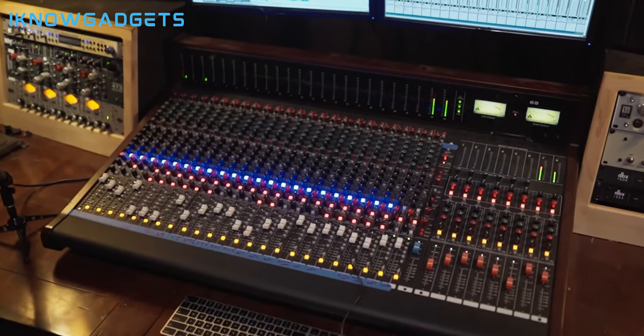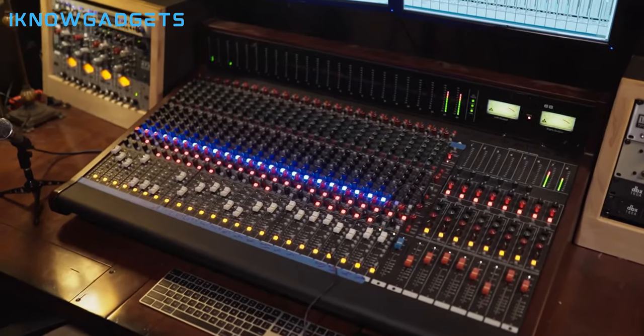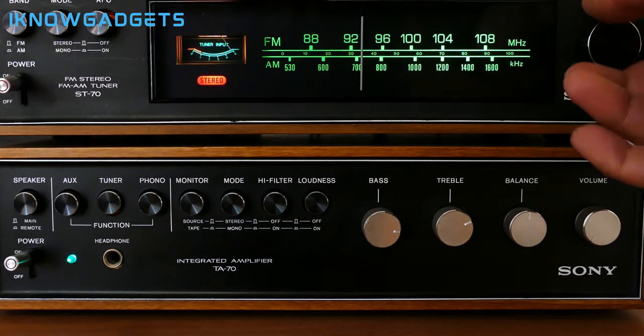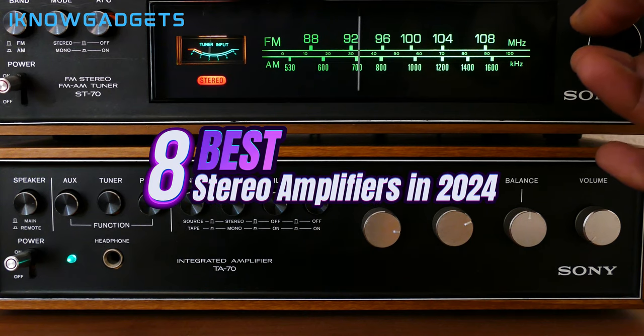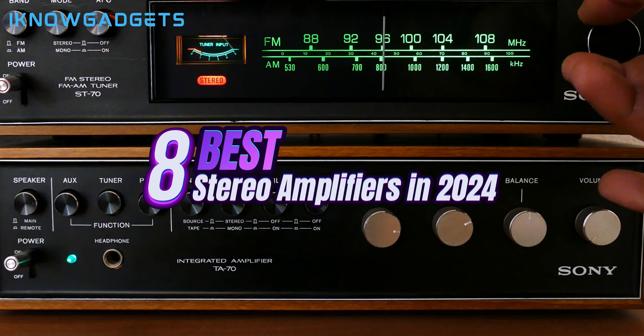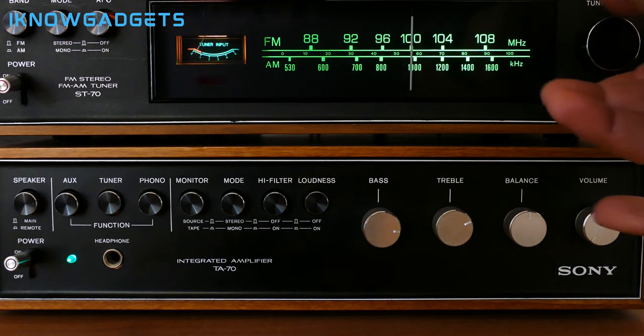Welcome to iKnowGadgets, your go-to channel for the latest tech insights. Today, we're exploring the world of stereo amplifiers in 2024. We've scoured the market to bring you the 8 best options available. You'll find the purchase links in the video description below and the first comment. Let's dive into the world of high-fidelity audio.